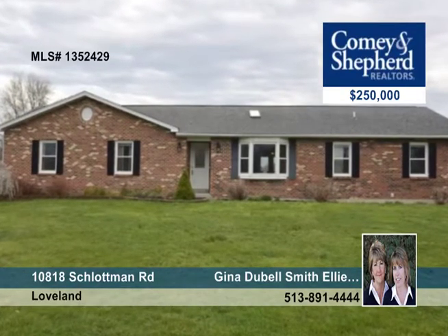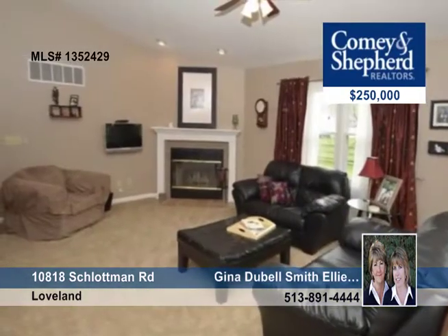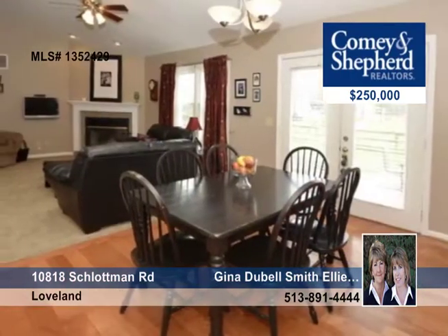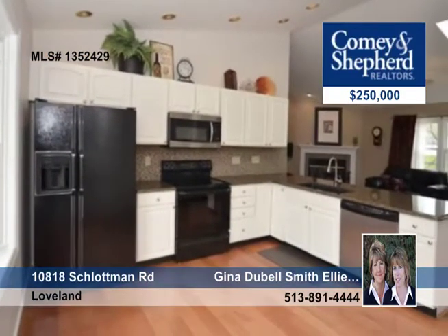This spectacular brick ranch offers an open vaulted plan with skylights throughout. Granite countertops and hardwood floors grace the kitchen. The master suite provides a private bath with a walk-in closet.